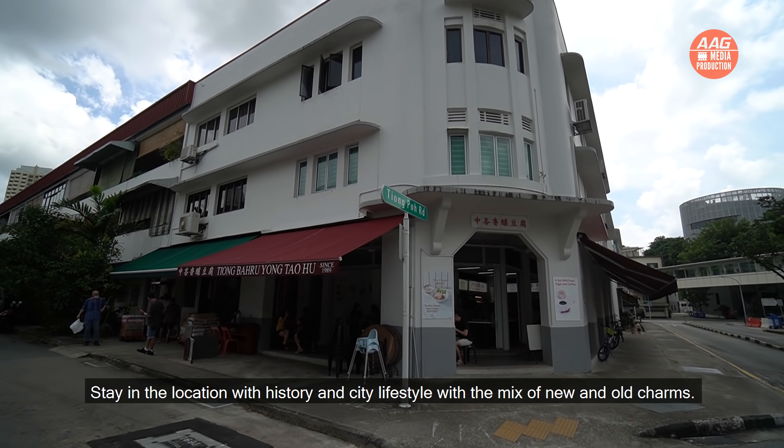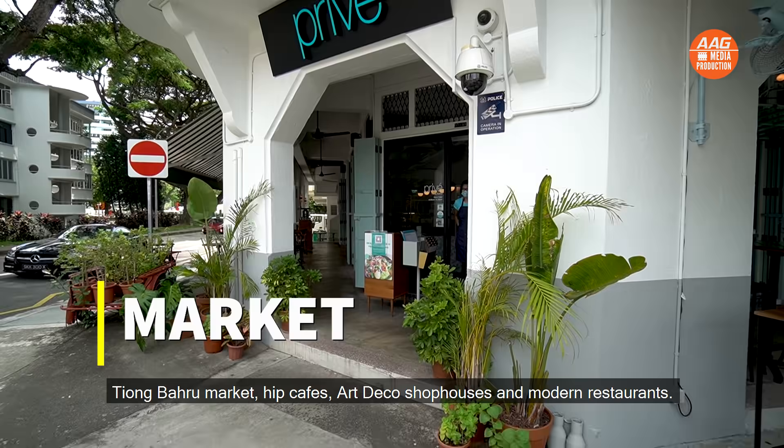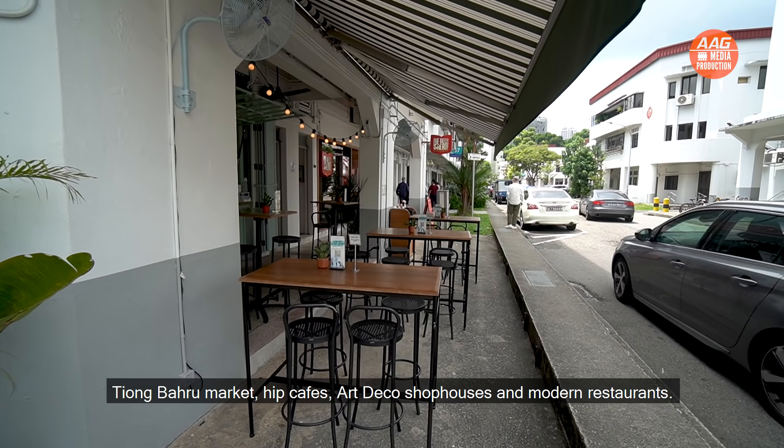Stay in a location with history and city lifestyle, with a mix of new and old charms — Tiong Baru Market, hip cafes, art deco shophouses and modern restaurants.